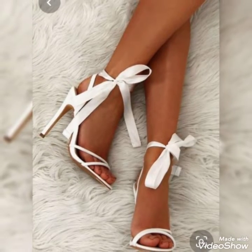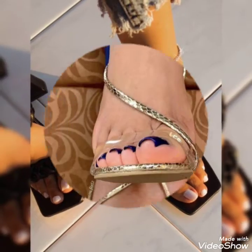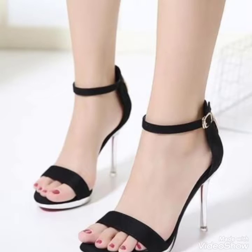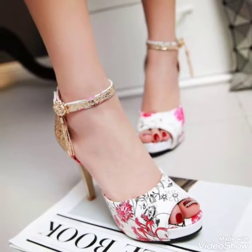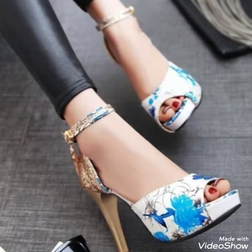If you are new on my channel, then subscribe and press the bell icon to get all notifications of my latest uploaded videos and for more fashion ideas about girls and women. It's my work to give you beautiful different types of high heel designs and high heel sandal design ideas.